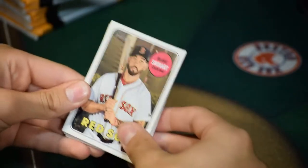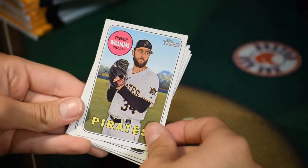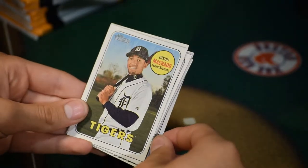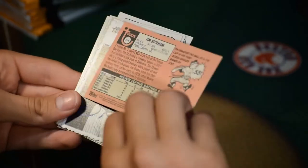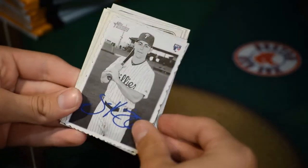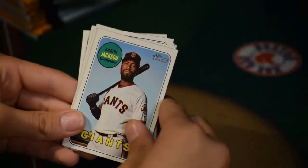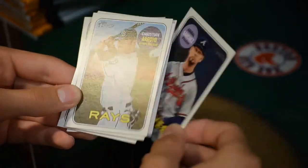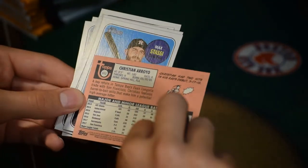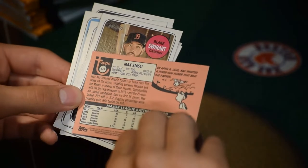Pack two: a pitcher card coming up. Blake Swihart, catcher for the Boston Red Sox. Trevor Williams, pitcher for the Pirates. Dixon Machado, second baseman for the Detroit Tigers. Tim Beckham, Baltimore Orioles. Scott Kingery — at first I thought that was Rhys Hoskins, but nice card. Austin Jackson, outfielder for the Giants. Anibal Sanchez for the Braves. Christian Arroyo, second baseman for the Rays. Max Stassi, catcher for the Houston Astros.